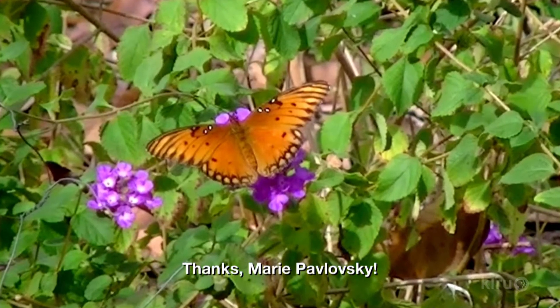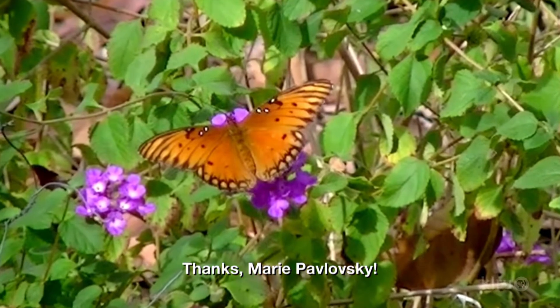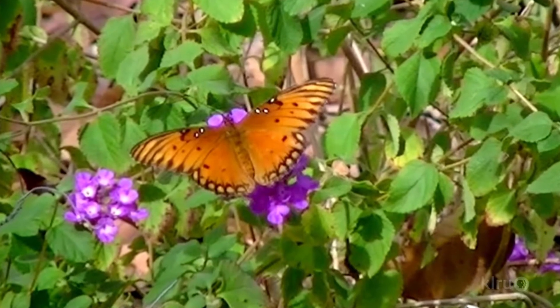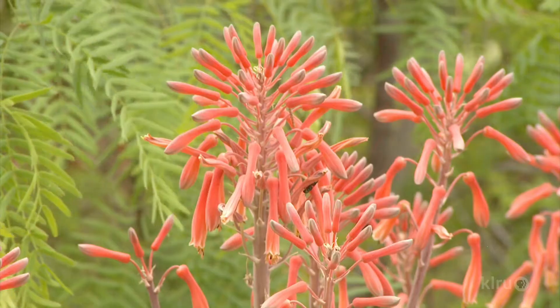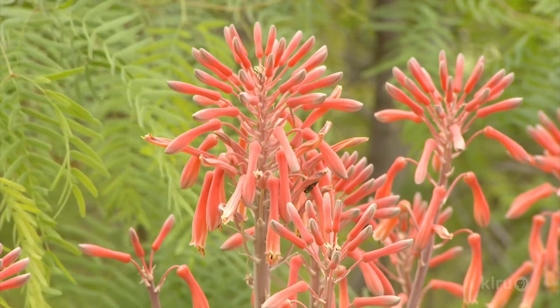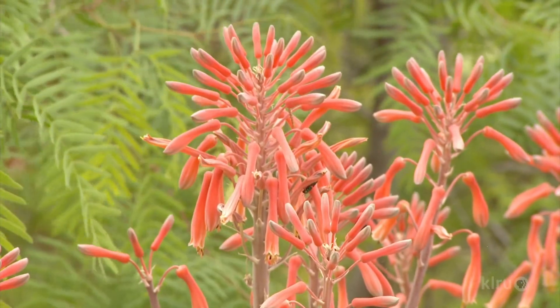Viewer Marie Pawlowski caught these gulf fritillary butterflies on lantana in her late fall garden. Other resident butterflies often emerge in winter, so it's nice to have a food source around. And many of us have soap aloes, which retain their bloom stalks for months to feed resident wildlife.